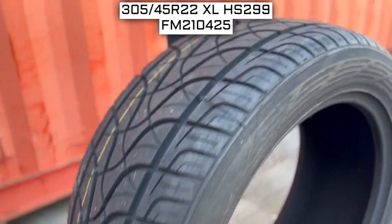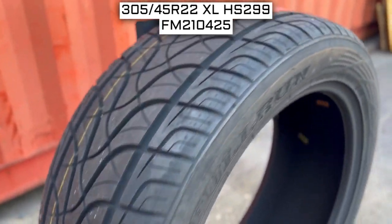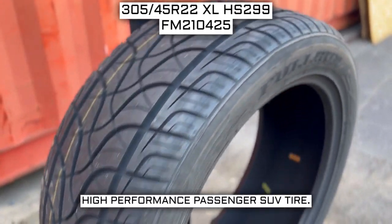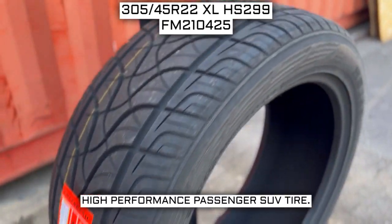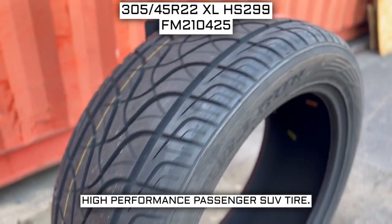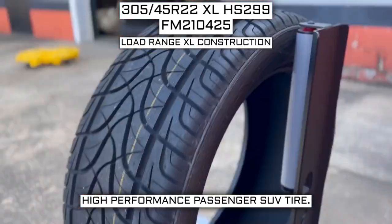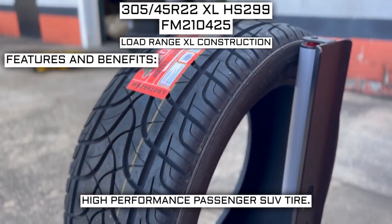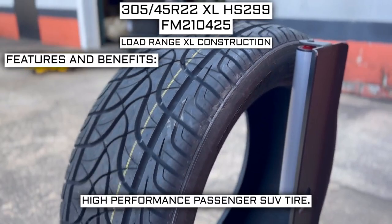Today we're looking at 305-45 R22 Full Run HS299 tires. This is a Full Run brand tire from the HS299 series. This tire has a performance designation of high-performance passenger SUV tire, and a load range XL construction. I'll go over what that means in just a moment.